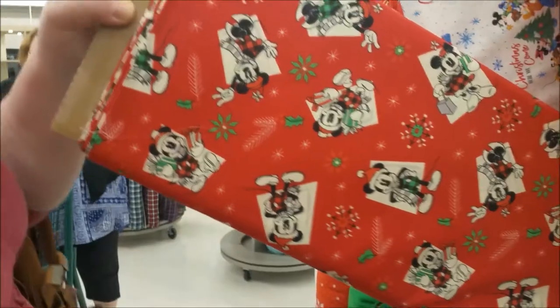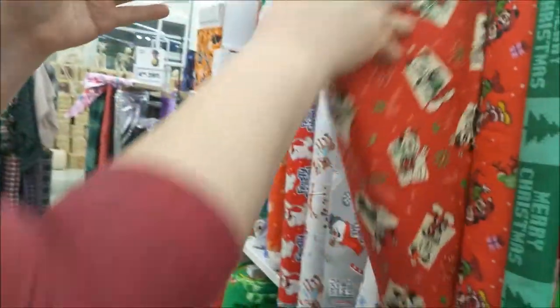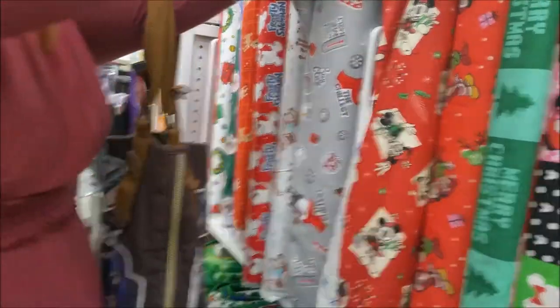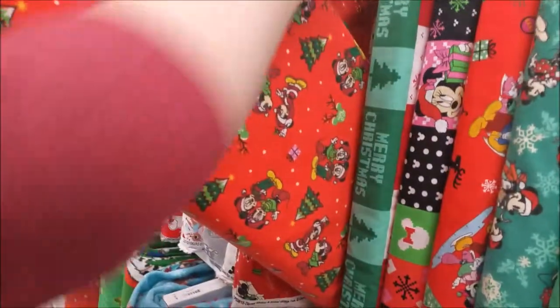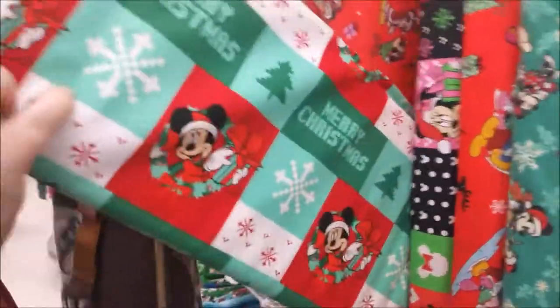I like this one — oh, vintage-y looking. Those ones are in here tight. Nobody's buying much Christmas stuff yet. That's cute, I like this one — oh, vintage-y looking. This is an 8-bit Christmas, apparently.